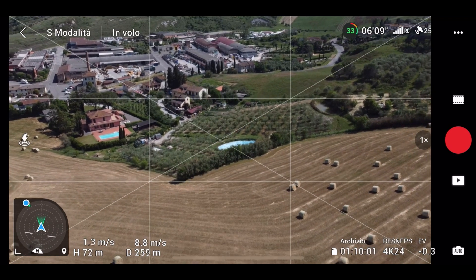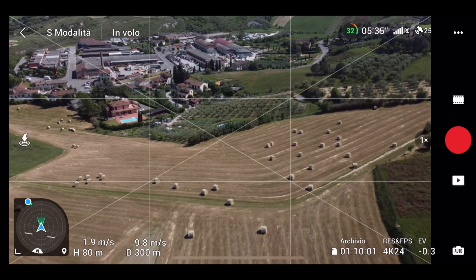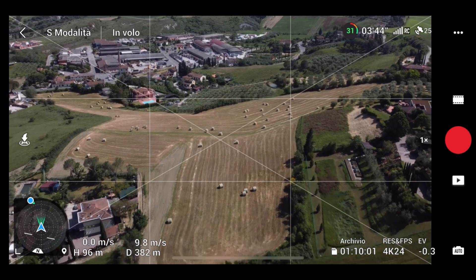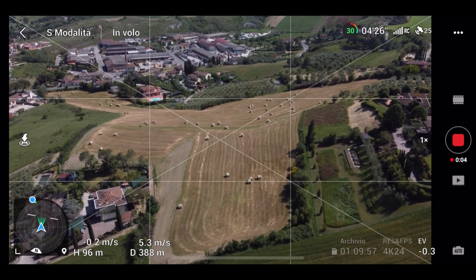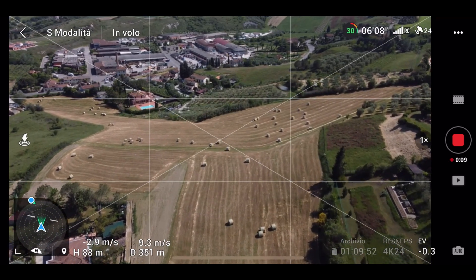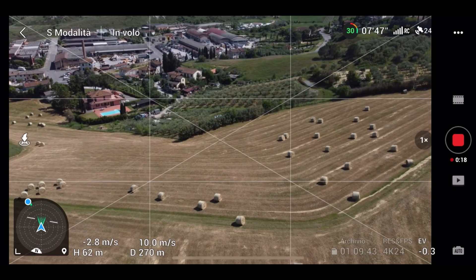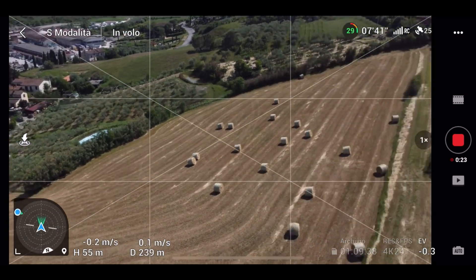Senza la registrazione del video il drone è più fluido. Quando invece vado ad attivare la registrazione — sono a più di 300 metri — vediamo se noto qualche lag. Tutto sommato il drone va molto bene, non male direi.